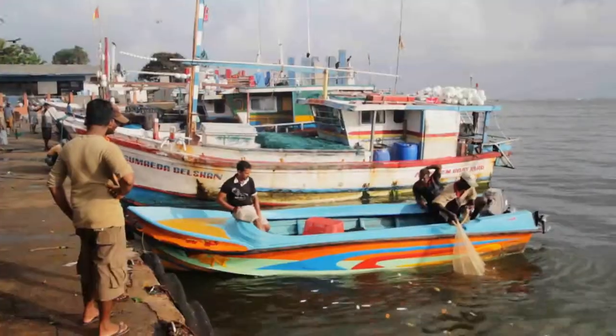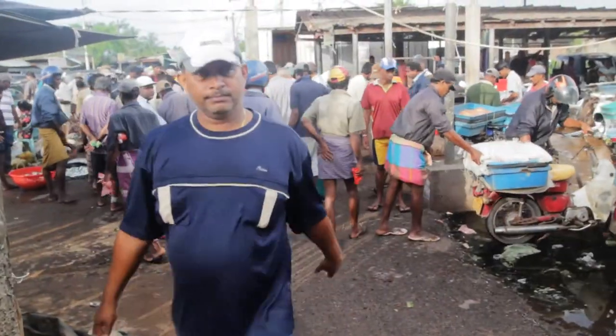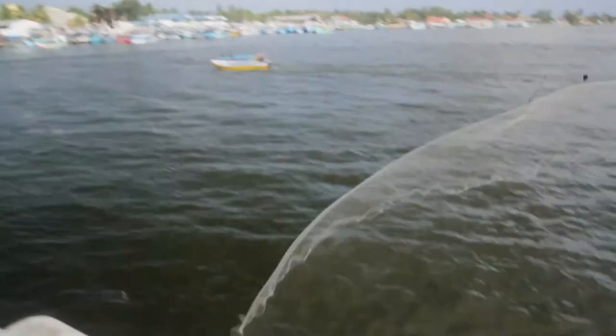We're finishing our trip in Negombo, a fishing village by the airport. We had a really amazing trip in Sri Lanka. The nature has been absolutely beautiful, the beaches have been incredible and the people are really friendly and welcoming. So many things to see, so many things to do — we're definitely going to have to come back here again. But tomorrow we're off to Malaysia.